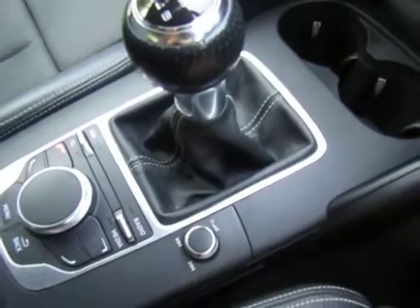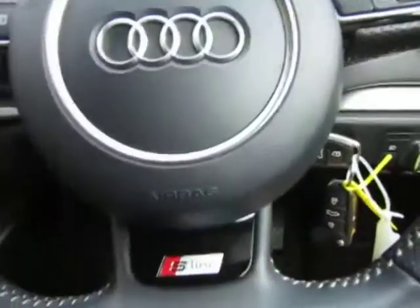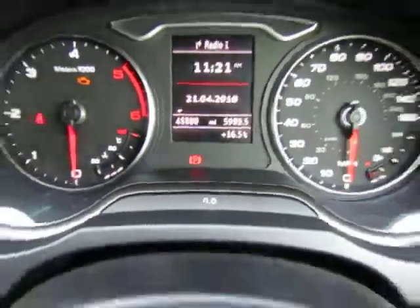Six-speed manual gearbox and arm rest as well, which does lift up for storage space. As you can see it is in immaculate condition — it has clearly been looked after by the previous owner, and on the clock so far there is 45,880 miles.